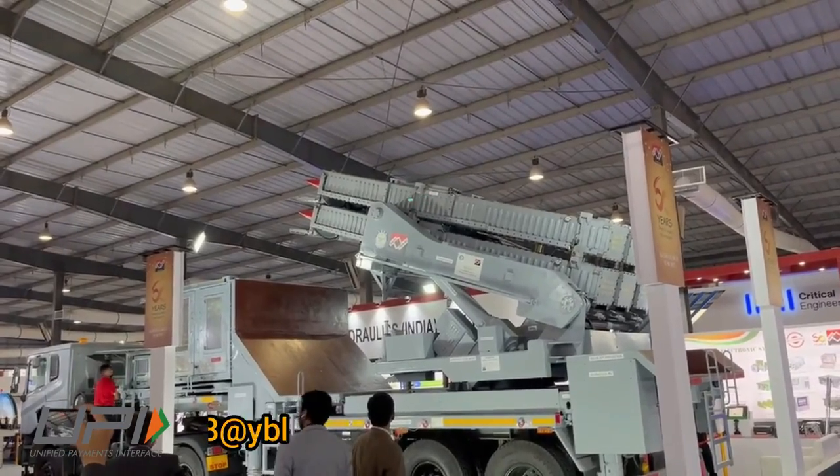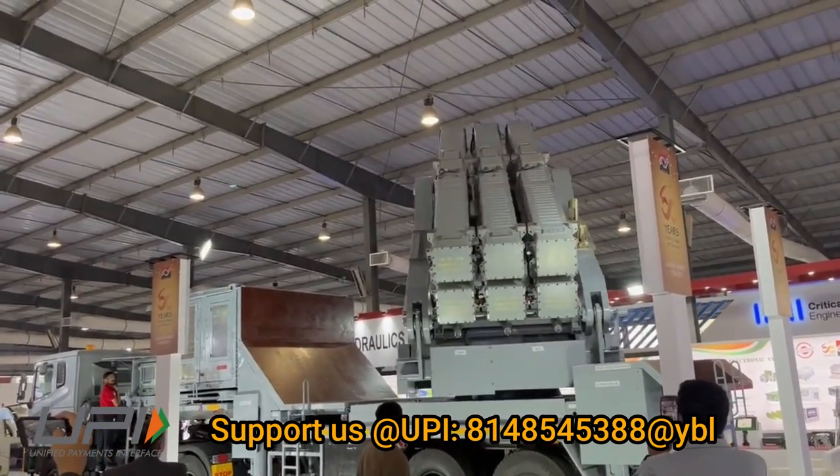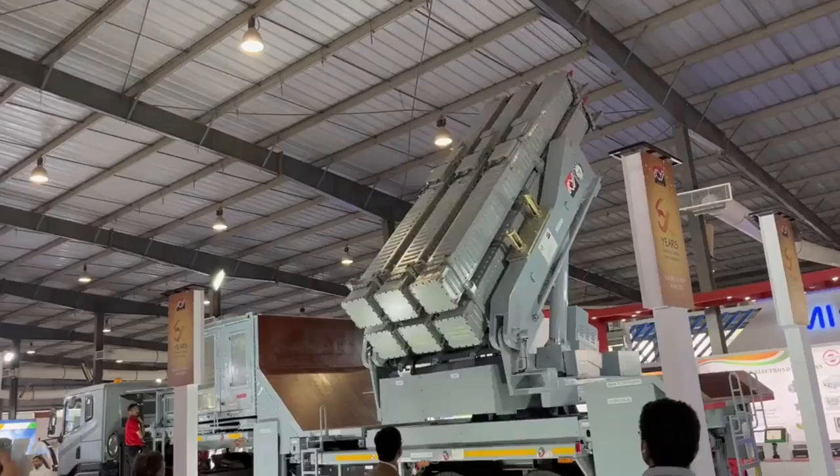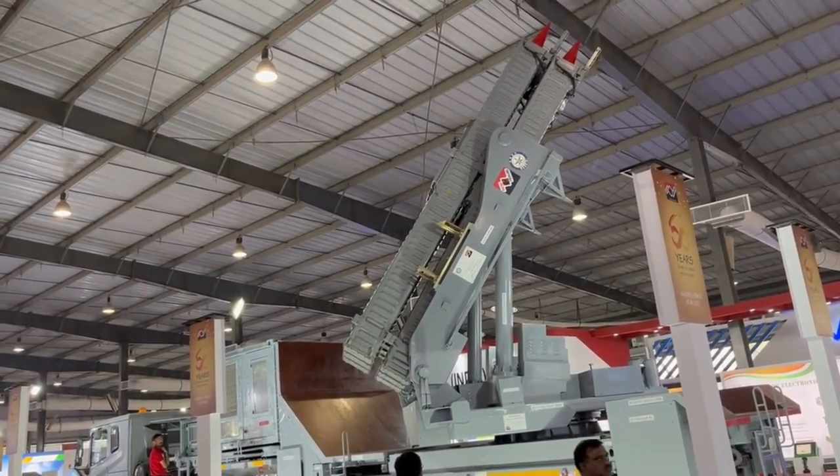The Akash NG missile system configuration consists of six firing units. Each firing unit has a multi-functional radar, a command and control unit, and four launch vehicles, each carrying six missiles.